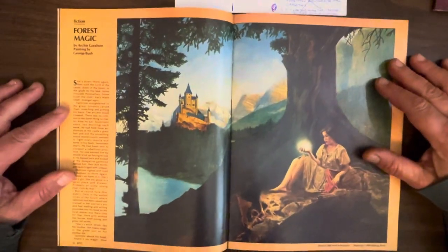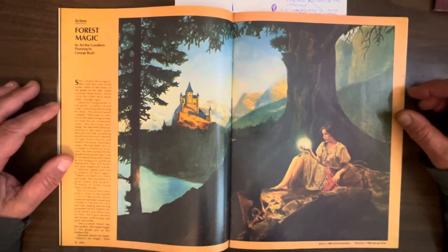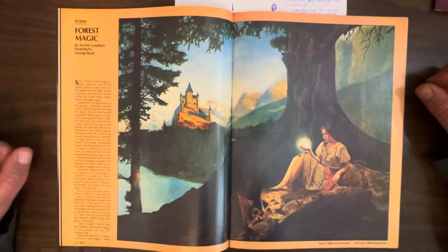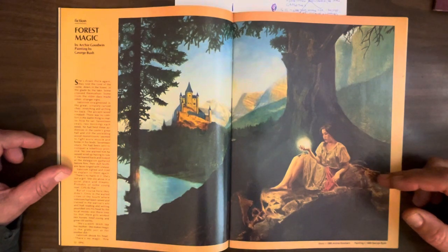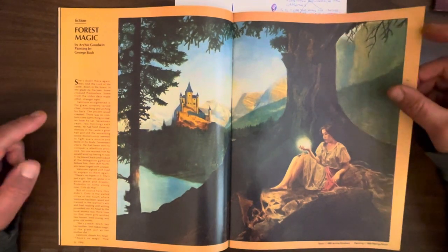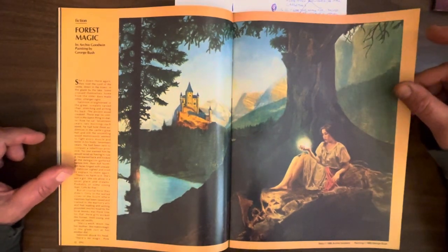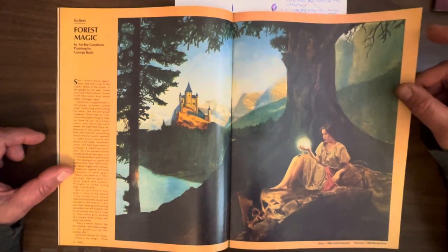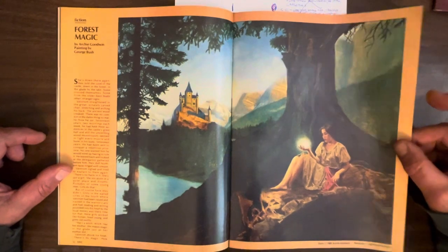We've got another little short story written by Archie Goodwin. To be honest I didn't want to reread it — I was not into it — but I'm pretty sure it's okay because Archie Goodwin was a good writer. The art is by the same guy from the first issue, George Bush, a fantasy painter who was more known for his cowboy paperback cover art. Not that great — kind of boring. Obviously skillful, this guy can draw and paint, but kind of boring.